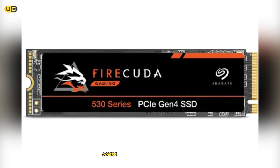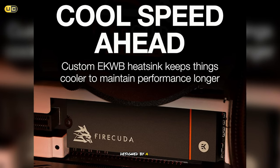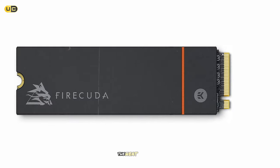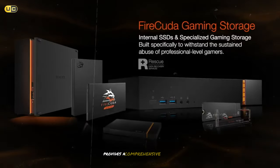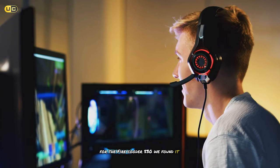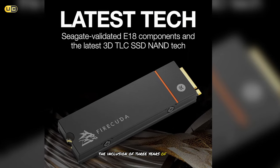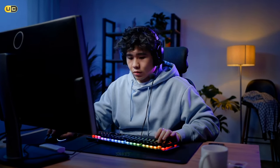Thermal management is another area where the FireCuda 530 shines. Seagate offers the drive with an optional heatsink designed by Ekwb, a well-known name in PC cooling. Even without the heatsink, we found that the drive managed heat effectively, but for those pushing their systems to the limit, the heatsink option provides an extra layer of thermal protection. Seagate's software provides a comprehensive suite of management and diagnostic tools for the FireCuda 530, particularly useful for monitoring drive health and performance over time. The inclusion of three years of rescue data recovery services is also a nice touch, offering additional protection for your valuable game saves and other data.